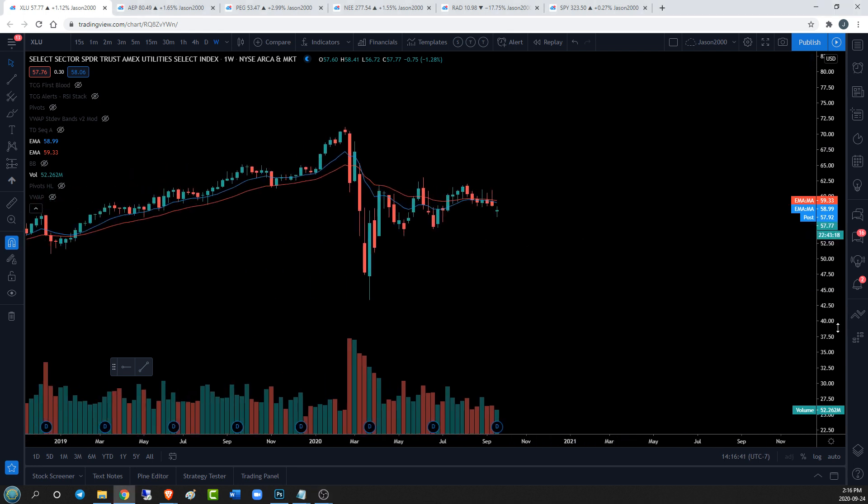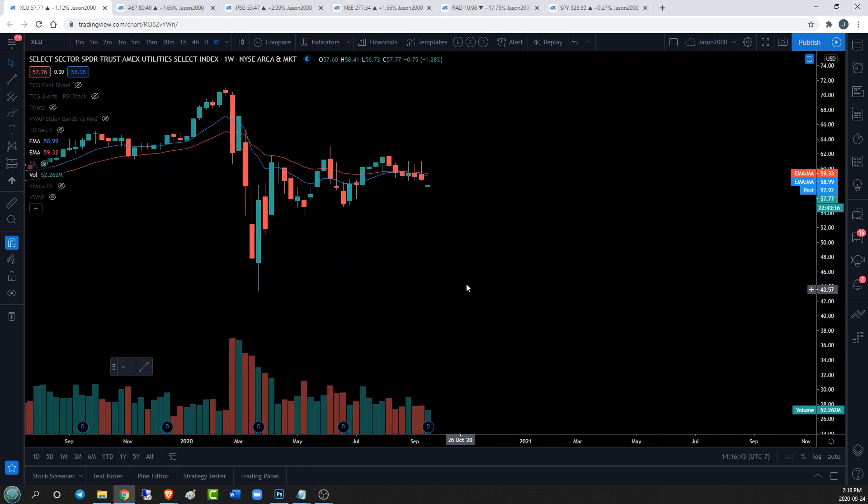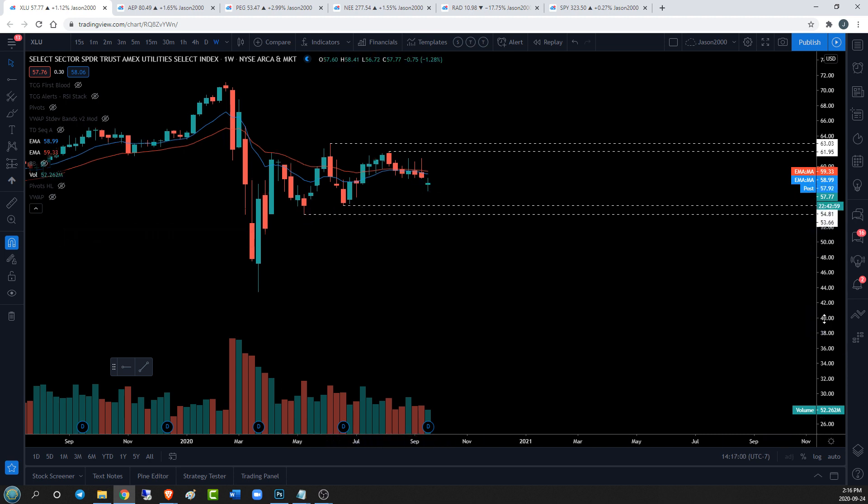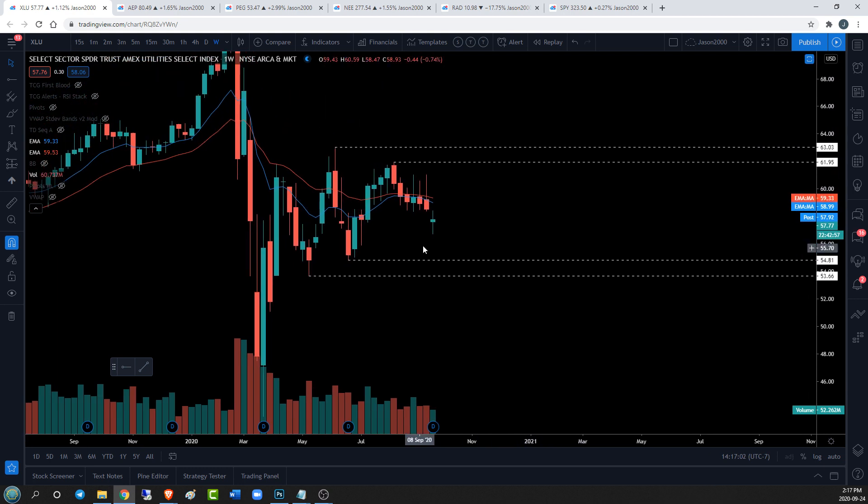XLU is setting up to be a quasi-equilibrium type play where we've got weekly higher lows and recently lower highs, so there is a bit of a tightening range to pay attention to and see if it develops further on the weekly time frame. Inside this action things tend to get a little turbulent. We are trying to establish a weekly higher low, so if we can do that right here great — we need to close green next week to lock that in, but it's a short-term temporary support.